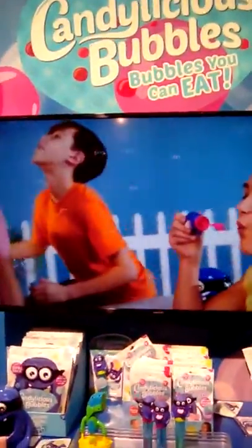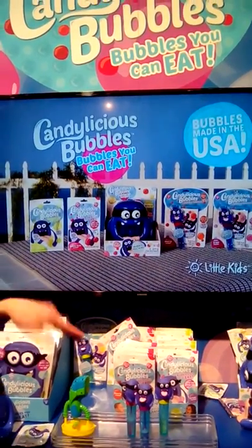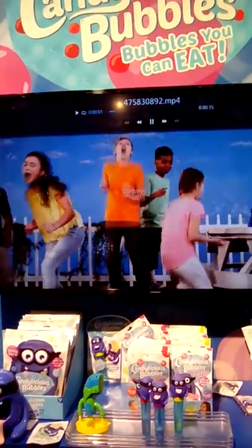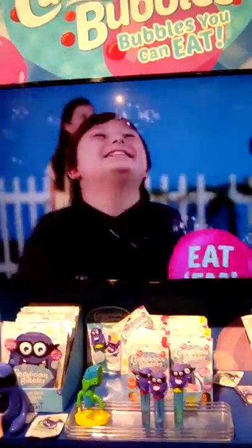You see that commercial we have? It's a TV spot airing on Disney XD — it's a Stubborn Family production — and also Nickelodeon. That's going to run from mid-February through Easter, because we find our sales triple during the Easter and Valentine's Day period.